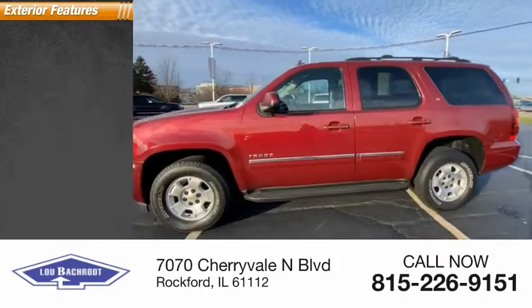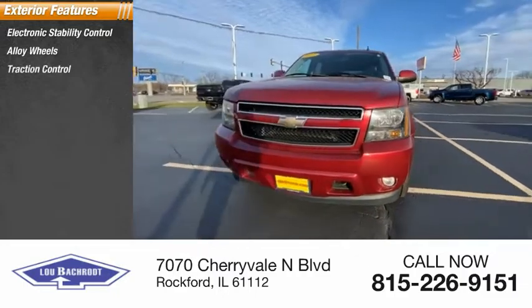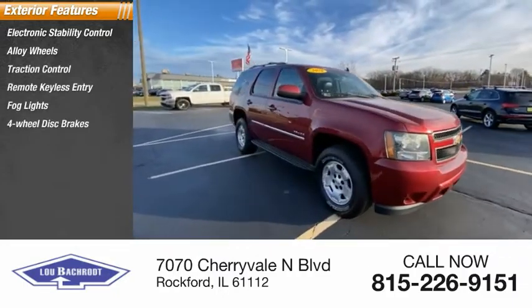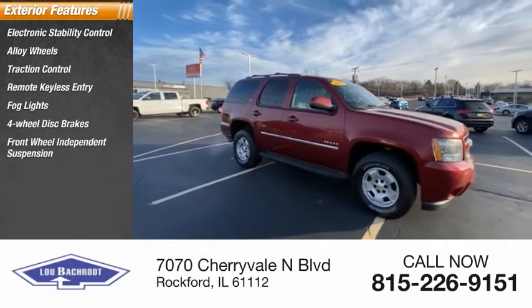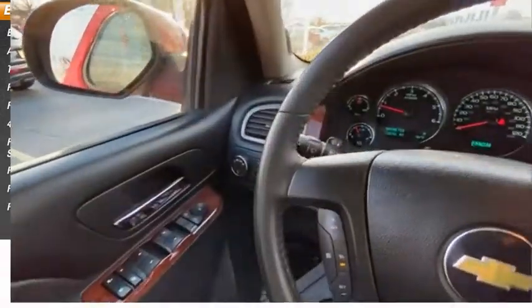Here are some of this vehicle's great options: electronic stability control, alloy wheels, traction control, remote keyless entry, fog lights, four-wheel disc brakes, front wheel independent suspension, roof rack, rear window defroster, and rear window wiper.